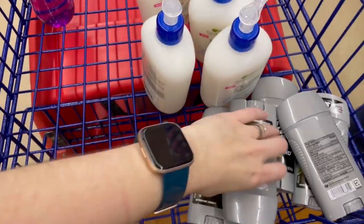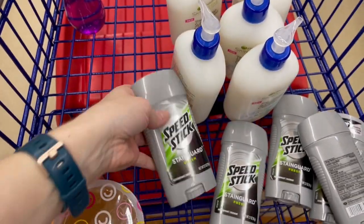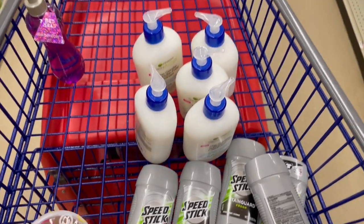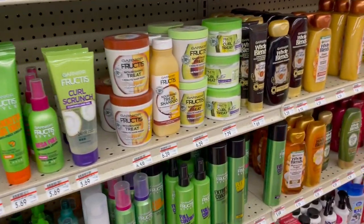Speed Stick stain guards also peaked back in March with two selling for around $30, but the price is sinking as more people discover them since they don't seem that uncommon. They're only about $4 a stick though, so if the dates are good I'm picking them up and holding them even though they're technically profitable right now.